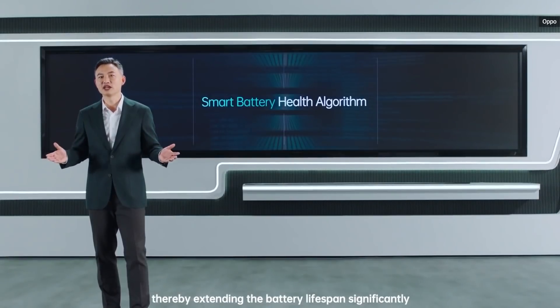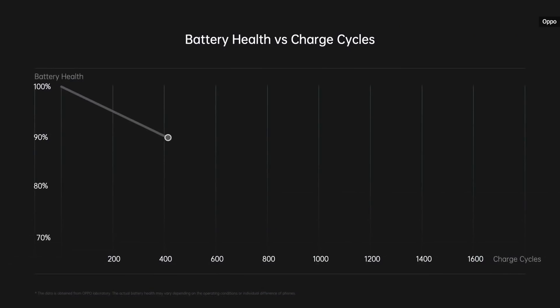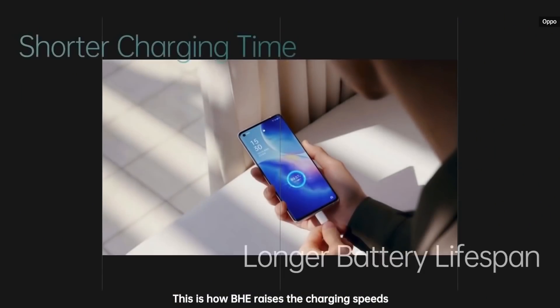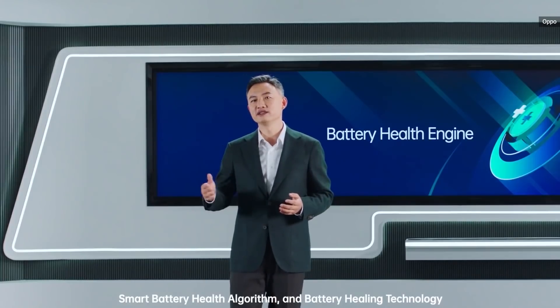Oppo is also adding a Battery Health Engine, or BHE, which apparently doubles the battery lifespan. According to the company, the standard battery life for conventional flash charge is set to 800 charge cycles. With Oppo's BHE this will be extended to 1600 cycles, or as long as 4 years if you charge your phone once a day. So Oppo has somehow managed to drastically shorten the charging time while doubling the battery life, which is rather impressive given the thermal and chemical challenges.